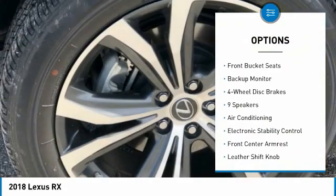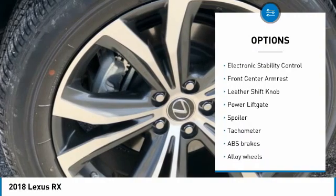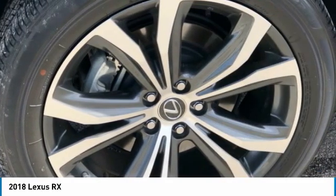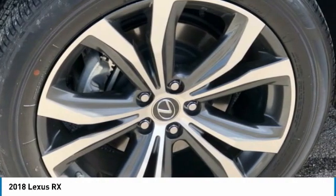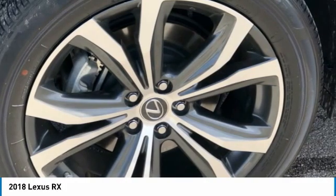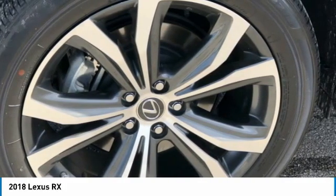3.329 Axle Ratio, 4-Wheel Disc Brakes, 9 Speakers, ABS Brakes, Air Conditioning, Alloy Wheels, AM-FM Radio, Sirius XM, Anti-Whiplash Front Head Restraints, Auto High Beam Headlights, Auto Dimming Rear View Mirror, Automatic Temperature Control, Backup Monitor.